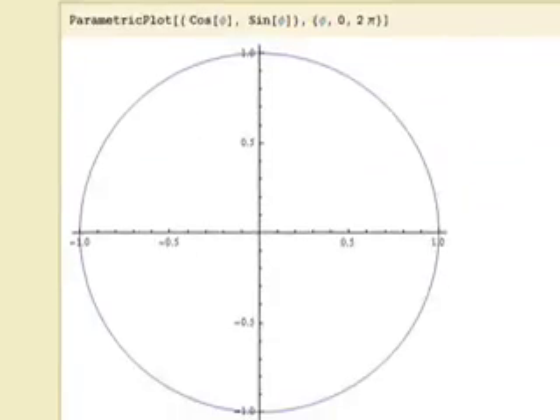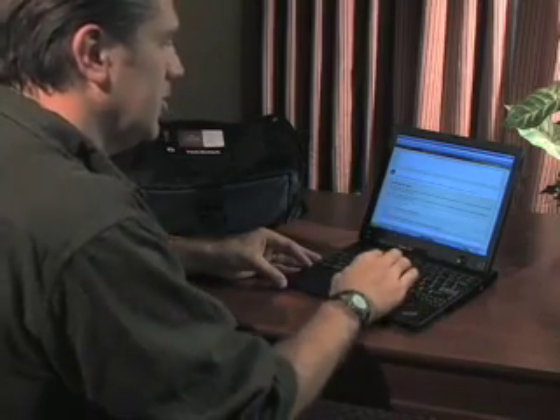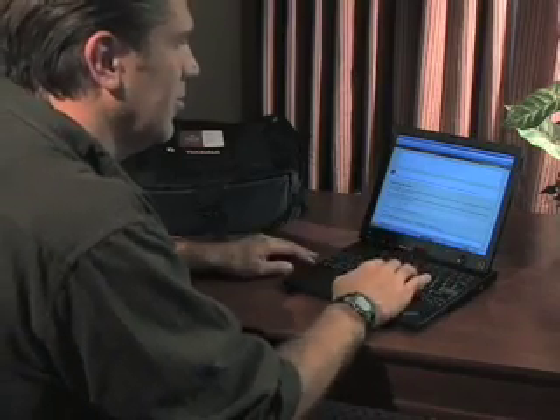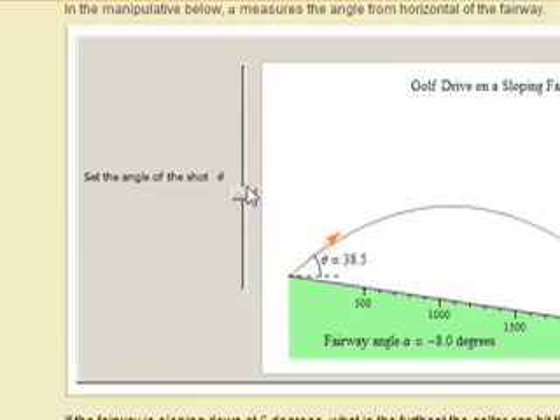This is a lab on projectile motion. We've derived the standard equations for projectile motion, and now we're ready to try to answer a question. The question is: how far does the ball go given certain initial conditions? So if we're trying to investigate how the angle of launch affects a golf drive, with a manipulate command such as this...